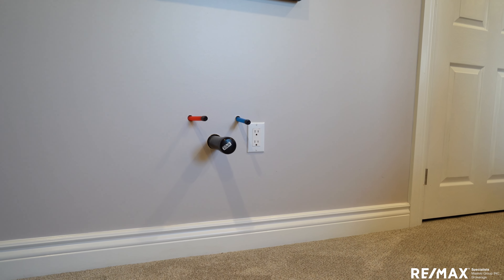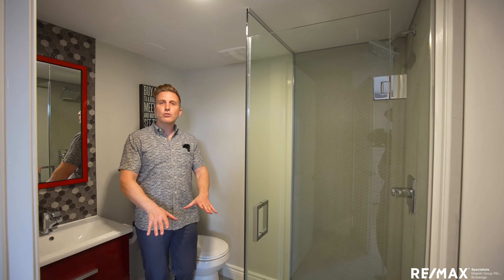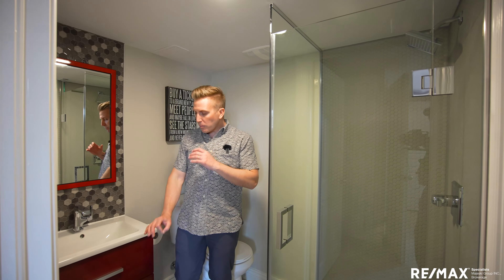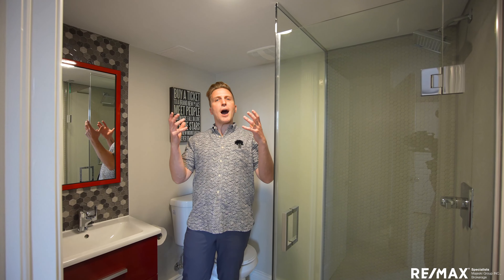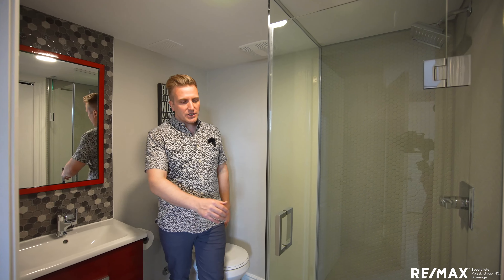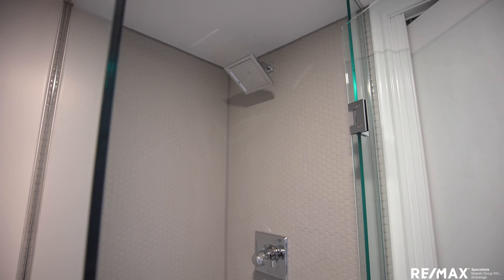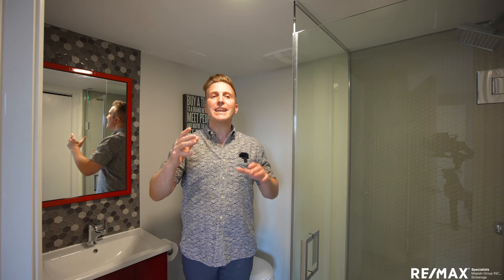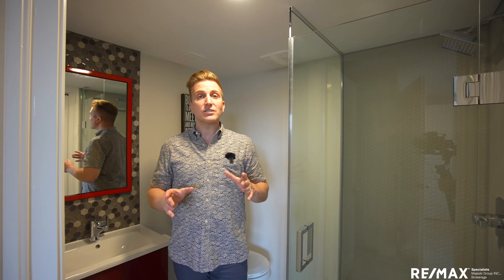That links us up to our beautiful basement bathroom. Love the matte gray penny tiles in here, and the pops of red with the grays — just that little bit of modern subtlety with a pop of color. Love this glass enclosure. This is the fourth bathroom we've seen: the powder room, the principal ensuite, the four-piece on the second level, and now this three-piece down here. That's four bathrooms in a house of this size — there's so much to that.